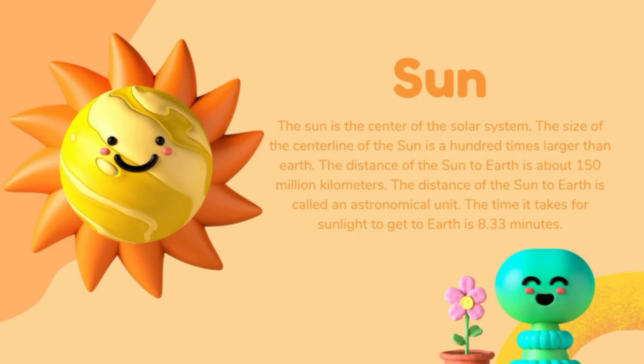The Sun is the center of the Solar System and is also regarded as the head of the solar family. The size of the diameter of the Sun is a hundred times larger than Earth. The distance of the Sun to Earth is about 150 million kilometers. So imagine how far the Earth must be from the Sun, but still we receive so much sunlight and so much heat.